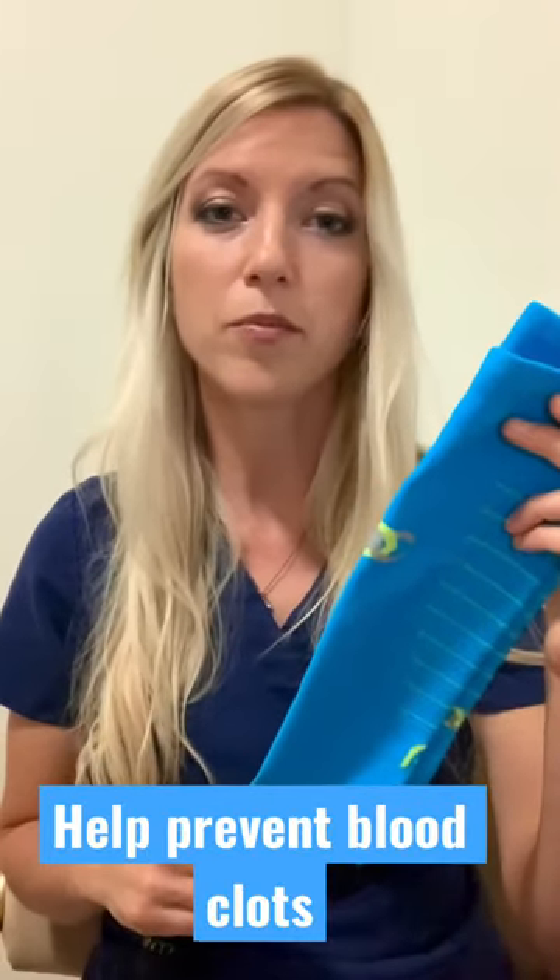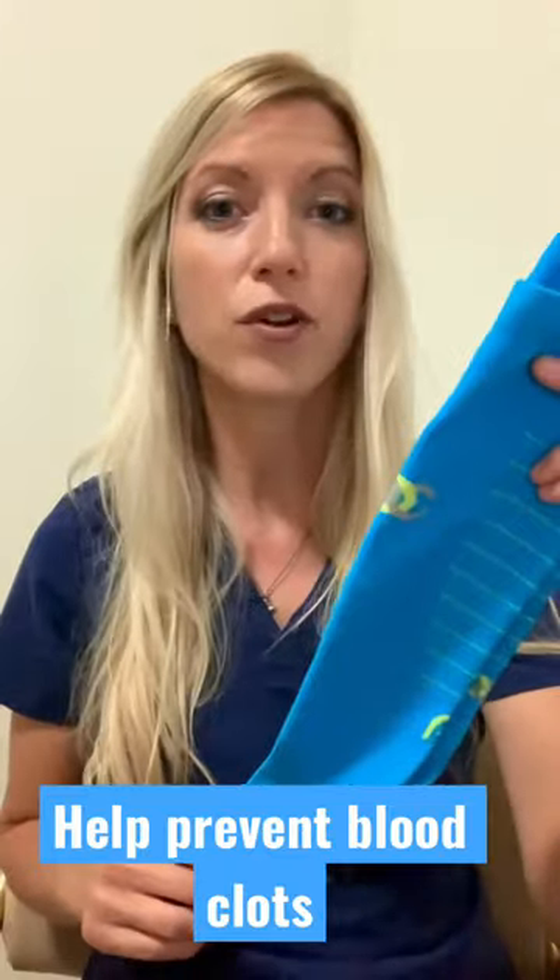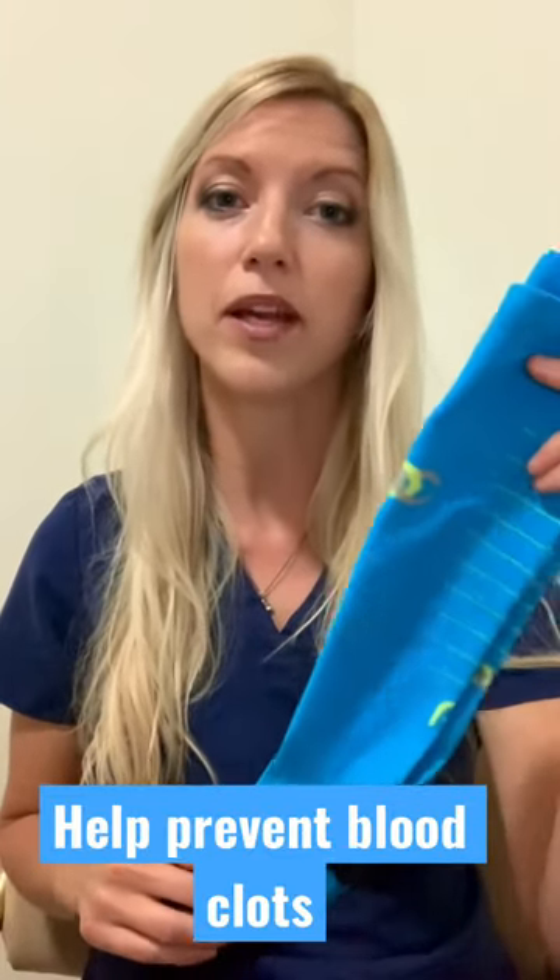Compression socks also help prevent blood from pooling in the lower legs and therefore decrease your risk of developing a blood clot.